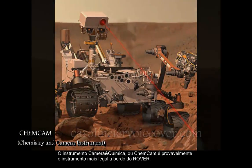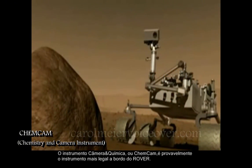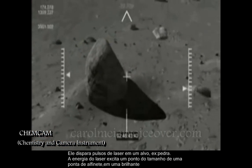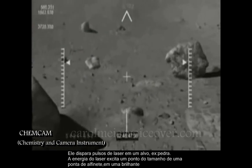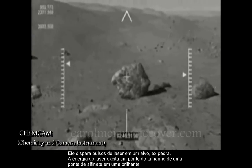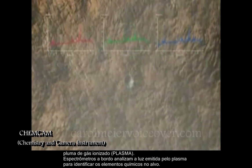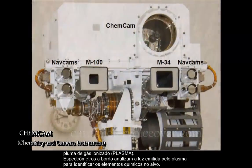The Chemistry and Camera Instrument, or ChemCam, is probably the coolest instrument aboard the rover. It fires pulses of a laser at a target such as a rock. Energy from the laser excites a pinhead-sized spot on the target into glowing ionized gas called plasma. Spectrometers in the instrument analyze the spectrum of light emitted by the plasma to identify chemical elements in the target.